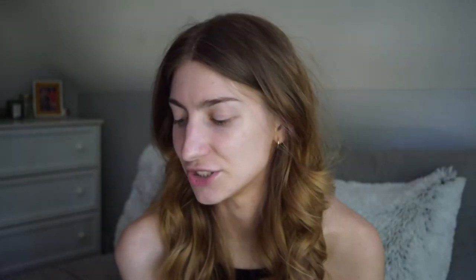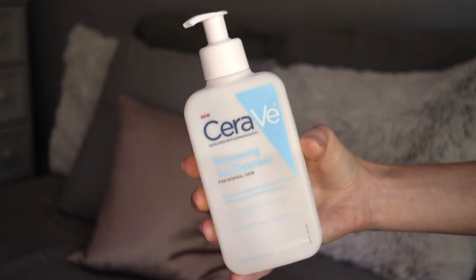Next is my current cleanser — the CeraVe Renewing SA Cleanser for Normal Skin. I wouldn't say it's necessarily just for normal skin; I think it's good for acne-prone skin, especially if you don't have severe acne. It doesn't have an intense amount of salicylic acid, but it has enough to really help exfoliate your skin while also conditioning it. I find this doesn't make me feel super tight afterward, and I really like it. It's just a simple cleanser with a jelly consistency.